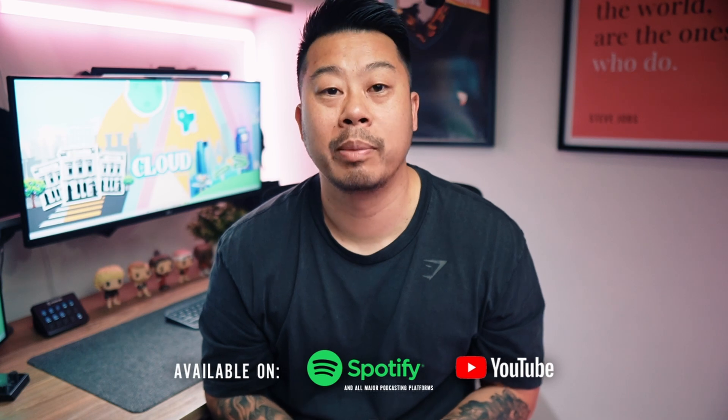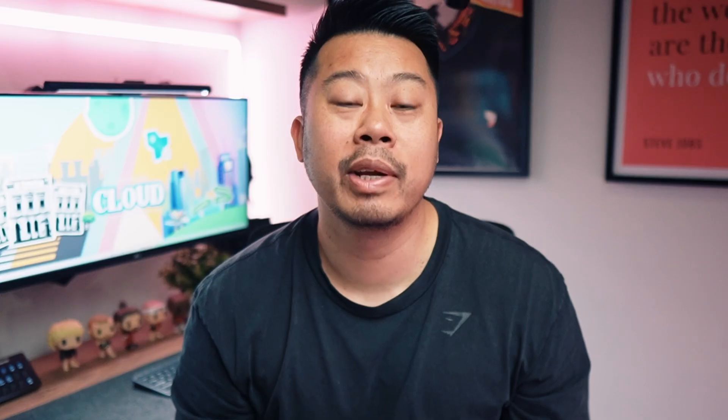I'm Sonny and this is Someone Else's Cloud. If you're new here, I create content about working in tech as a cloud engineer and also have a podcast released at the end of the month where I talk about all the latest tech headlines. So give this video a like and don't forget to subscribe to the channel.